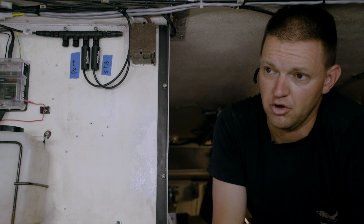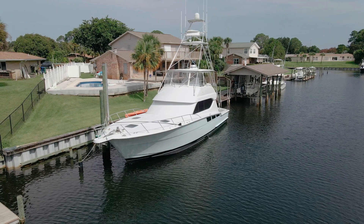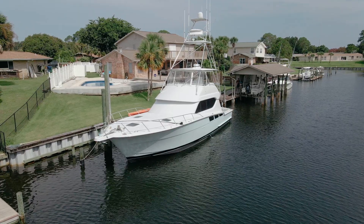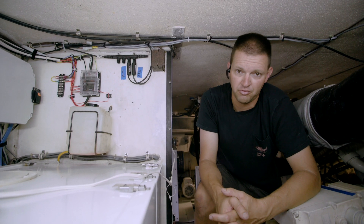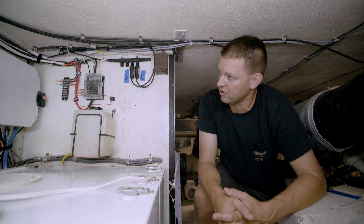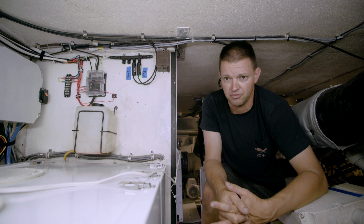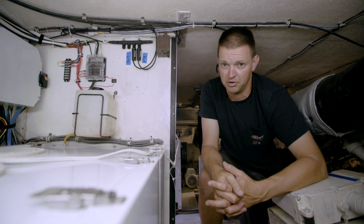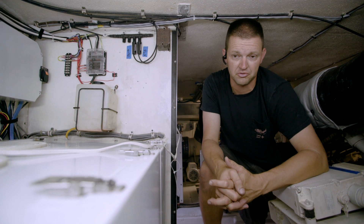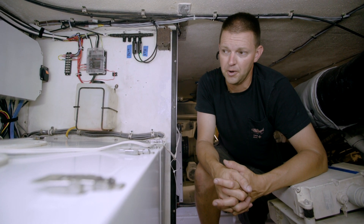What we elected to do is go with these YachtDevices YDES-04N models. By design they're a J1708 converter, but they also convert J1587 data. To my left we have Caterpillar 3412C models which have a J1587 interface, so these devices work perfectly with them.